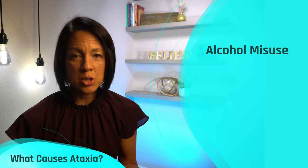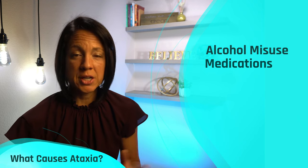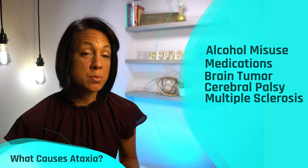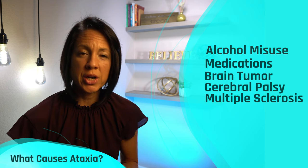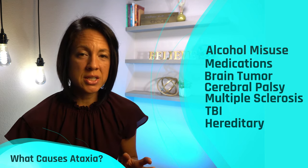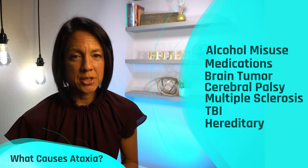Some of you that have asked for more videos on ataxia most likely have had a stroke that has affected your cerebellum. But there are other things that can cause ataxia besides a stroke, such as alcohol misuse or abuse, certain medications used over a long period of time, a tumor in the cerebellum, cerebral palsy, multiple sclerosis if you have lesions in that part of your brain, traumatic brain injury, and a number of hereditary conditions — the one I'm most familiar with is Friedreich's ataxia.